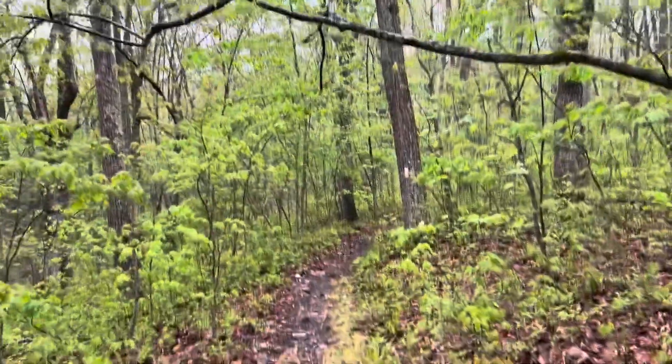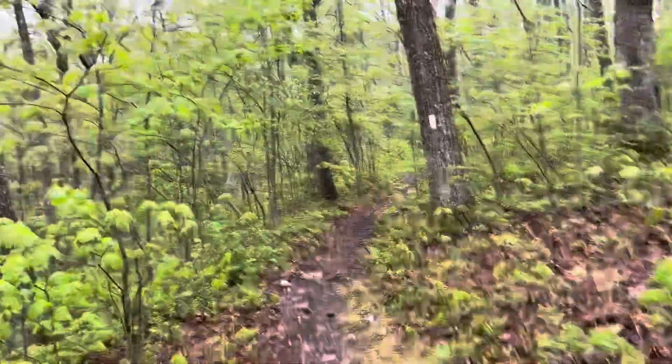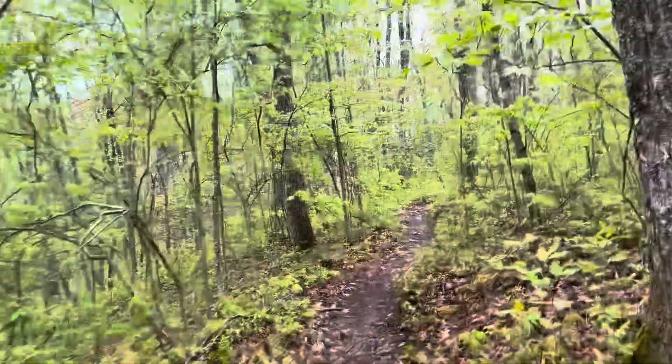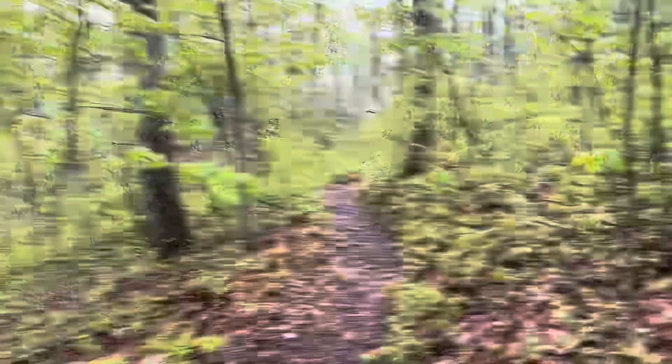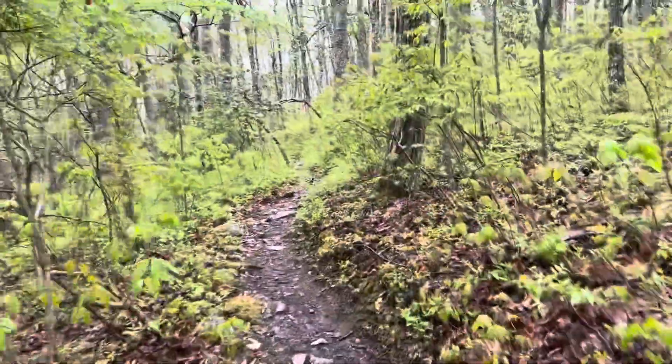The last part of today has been totally obnoxious. It's been very rocky, there's been steep ups and steep downs, and rain. So anyway, hopefully it's not too much longer, and I'll have made it through.